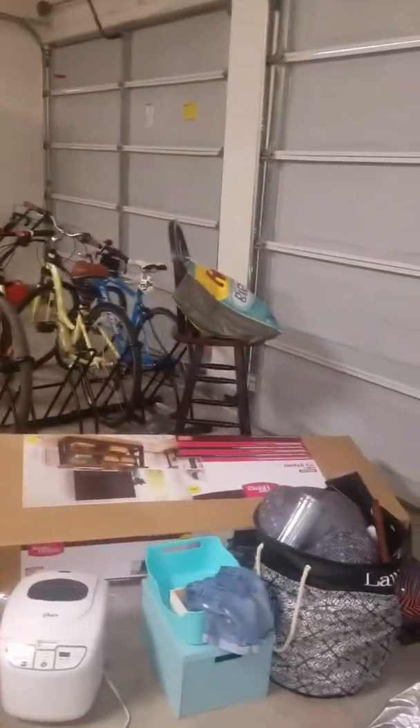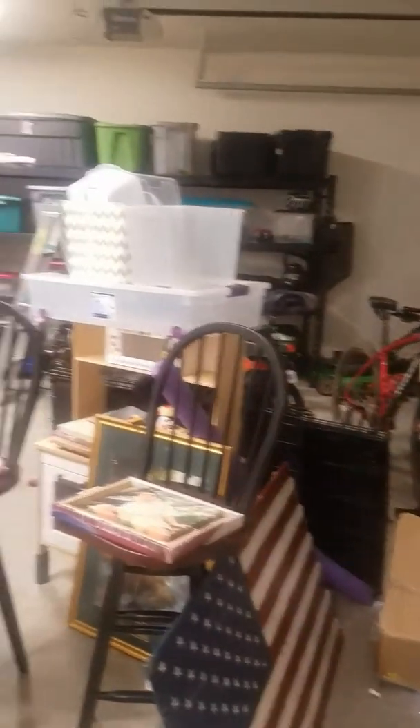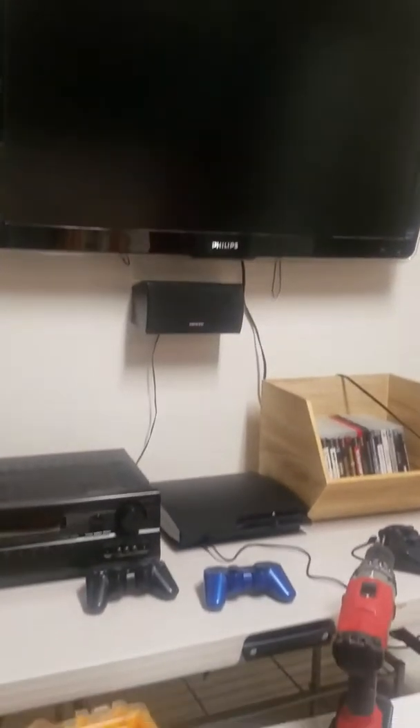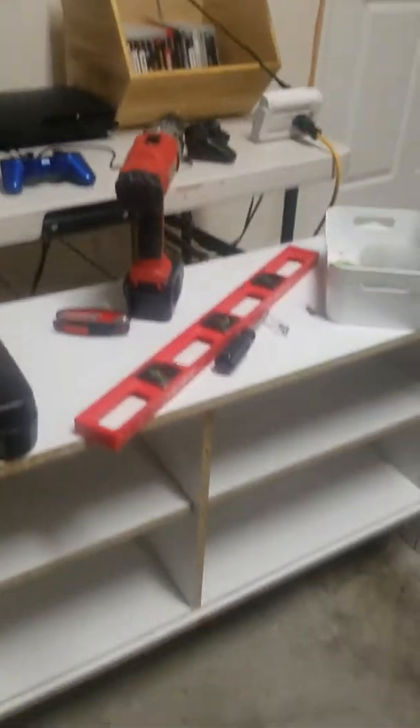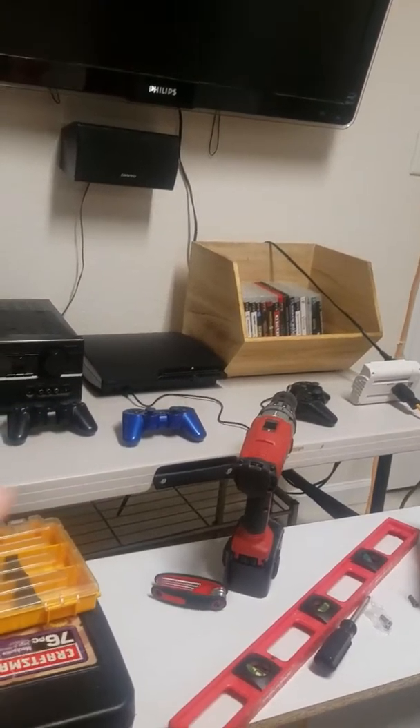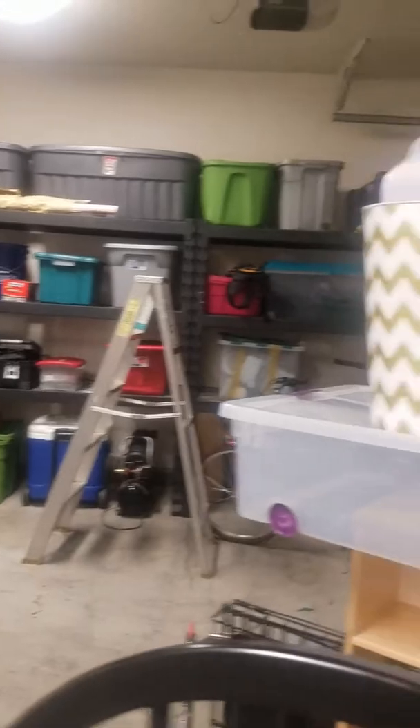Here's the garage, which still needs some work — it's a progress obviously. But we got our shelves in place. We have a bunch of stuff going to Goodwill. And then we put the other TV out here, and the kids have their own little play area. The old entertainment center is actually going to be replaced — it's going to replace the folding table. No intentions of parking our cars in the garage, so we're just using the space.